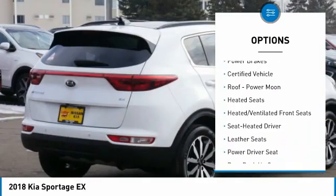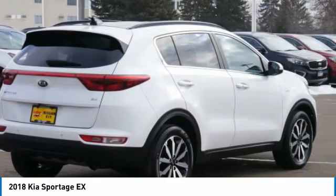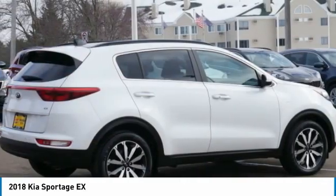Daytime running lights, remote keyless entry, fog lights, mirror memory, power brakes.